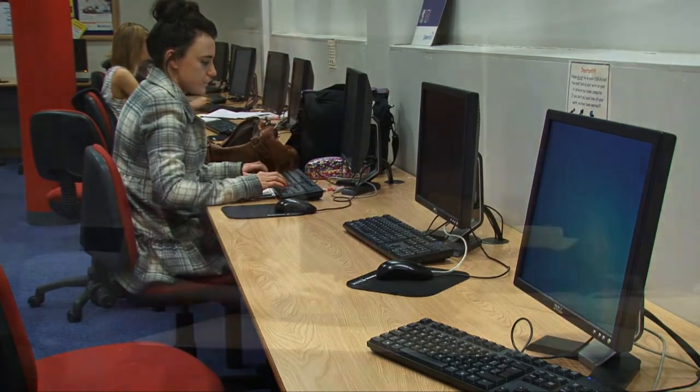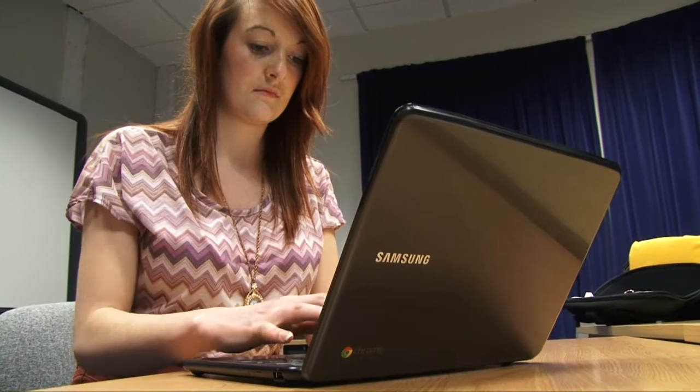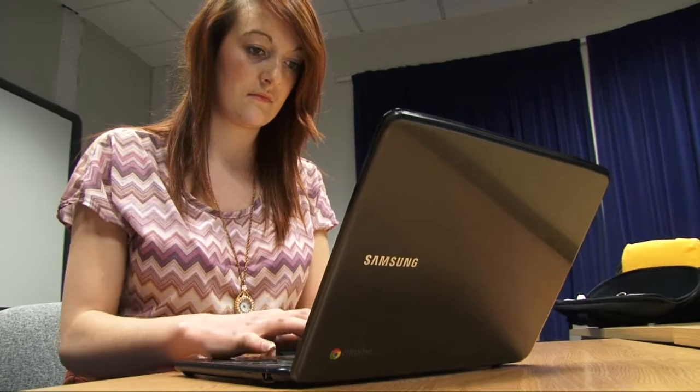So mobile technology is what we were looking for, and at that point in time Google Chromebooks became available. We got something on trial and they seemed to tick all the boxes for what we wanted from a device.